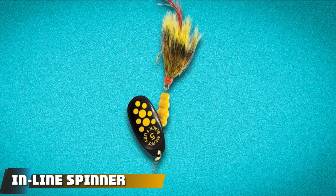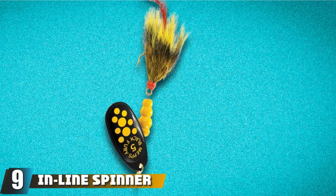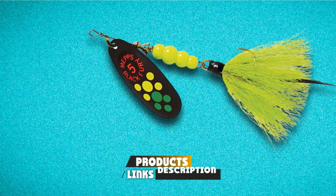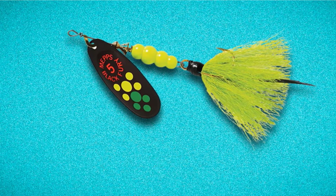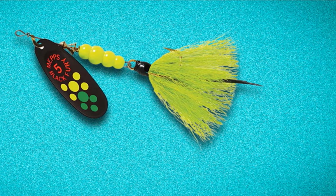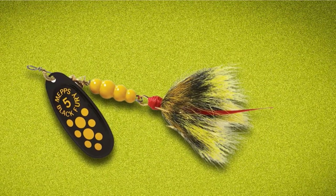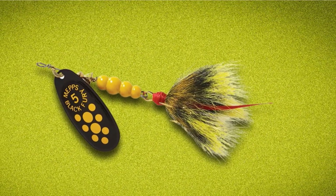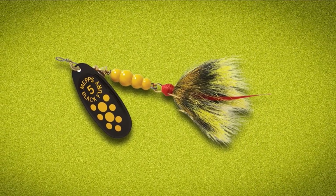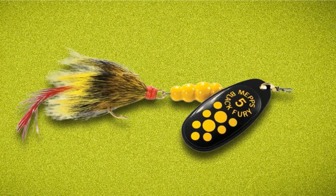Next at number 9, we have the Inline Spinner. The Inline Spinner has been around for a lot of years and has been responsible for putting countless crappies into boats and buckets throughout the country. Inline Spinners are available in hundreds of configurations with varying spinner styles, bodies, blades, colors, and trailers. Time-tested favorites include the fabled Mepps Black Fury, Worden's Rooster Tail, and Panther Martin. All are available in lightweight models ranging from 1/32 to 1/8-ounce, but they are built tough and can handle repeated casting, retrieving, and catching of fish.